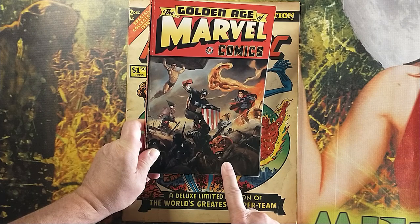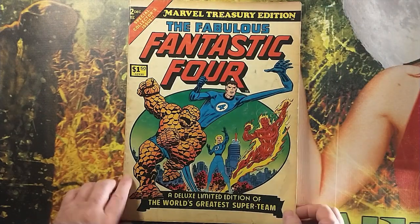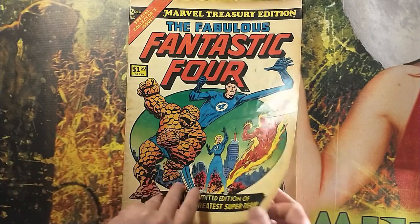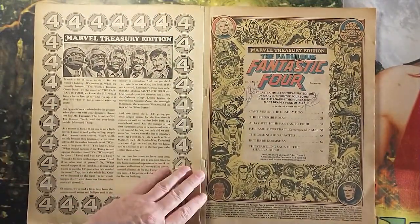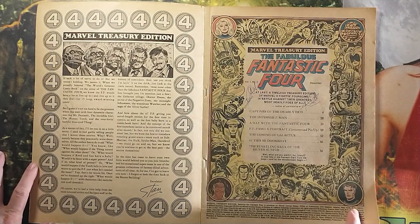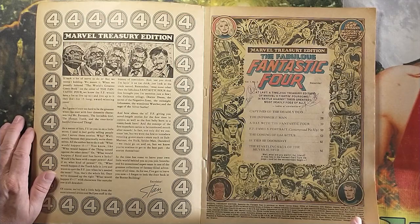There we see the great Red Skull. But today we're not looking at that. We're going to look at another classic by the almighty Kirby-Lee duo — Jack Kirby on penciling and plotting, Stan Lee on the scripting.